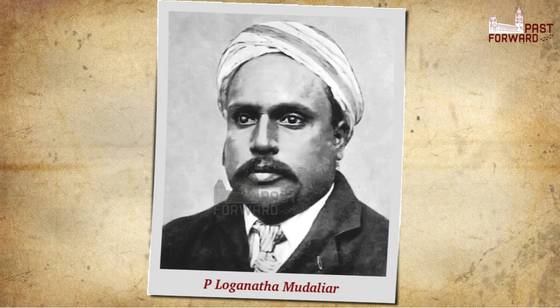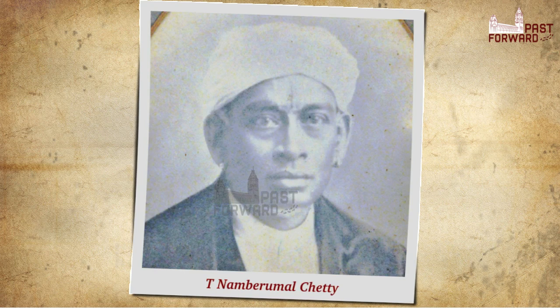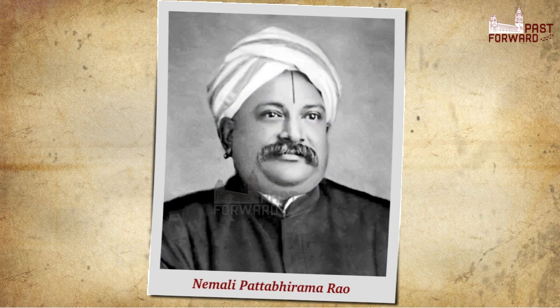The construction was by the contractor P. Logan Adamudliar, in association with Ramsey and Company. Bricks for the structure came from the kilns owned by T. Nambir Malchetti and his partner Patabirama Rao in Aminji Karai. The quantity of bricks required was so great that the place came to be permanently known as Chulai Maidan.